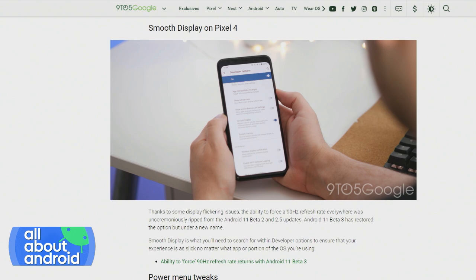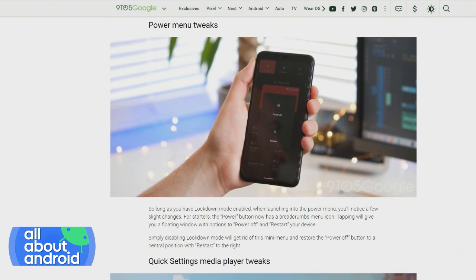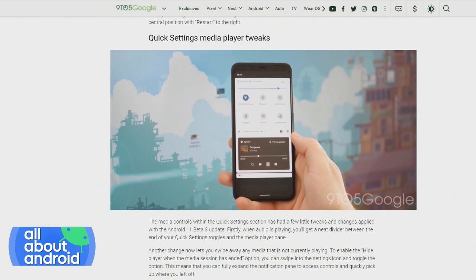A slightly altered power menu when lockdown mode is enabled — that's also something new. The ability to swipe away media that isn't currently playing in the new Quick Settings media player, which is great because this is something that drives me crazy currently on Android 10, where media is in the notification pane and I can't swipe it away even though it's not playing. So I'm glad to hear about this.